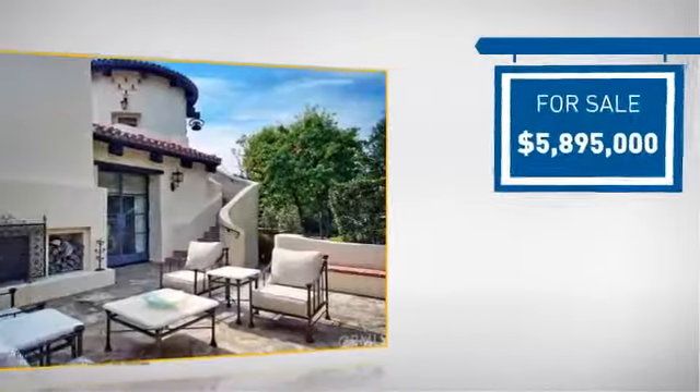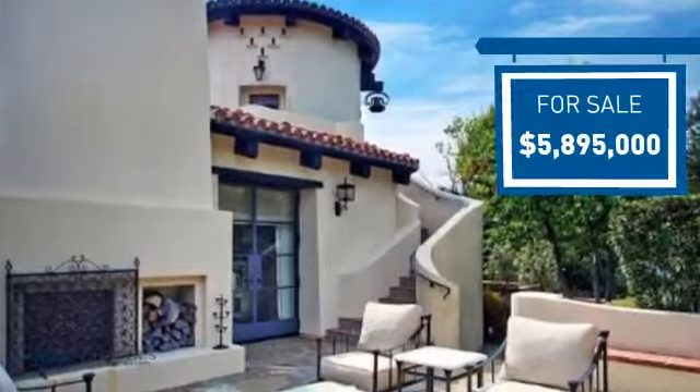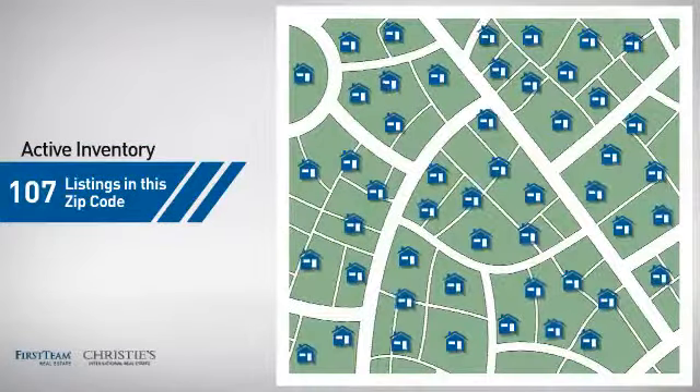Currently listed at just under $6 million, it offers an excellent value for the area. Wondering how it stacks up against the competition? There are now just under 110 homes on the market within this zip code.